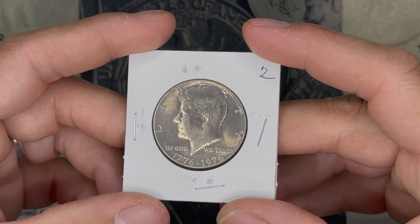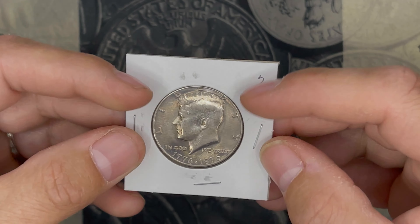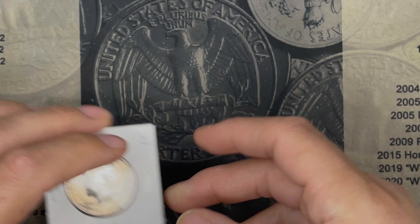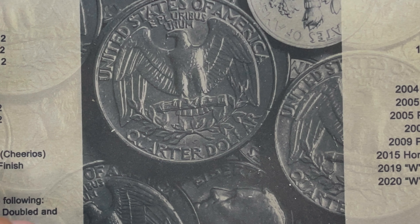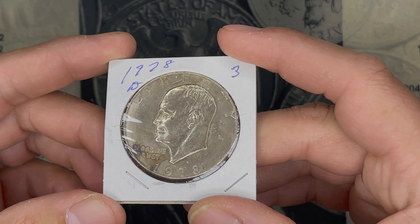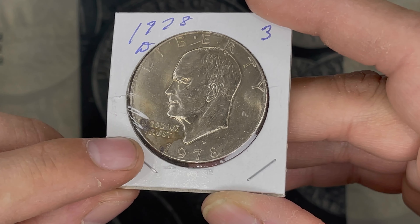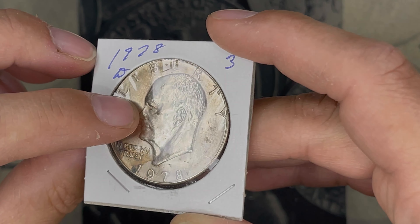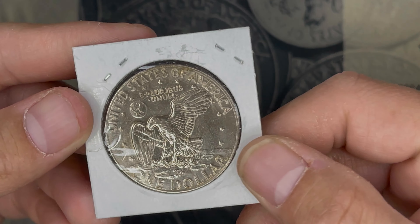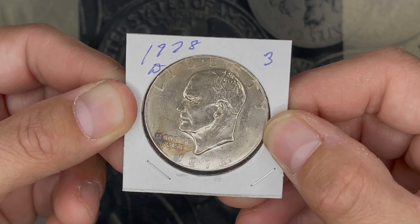Then we had just a bicentennial half — honestly, I see so many of these coin roll hunting. This is worth $0.50 to me, not $2.00. In the same vein, this 1978 Denver Ike — it's got some staining. I'm not going to call it toning. Some other marks and whatnot on it, so to me this is like a $1.50 coin at the coin shop.